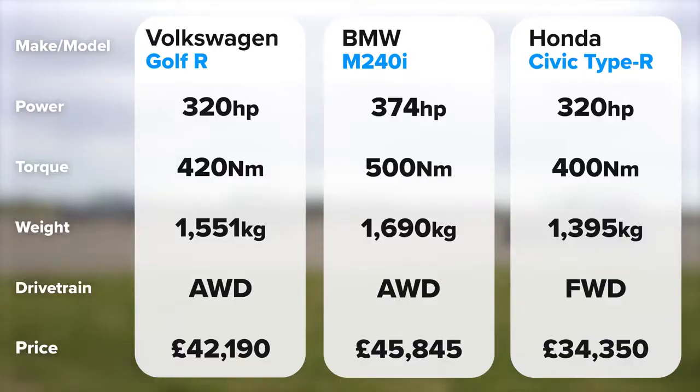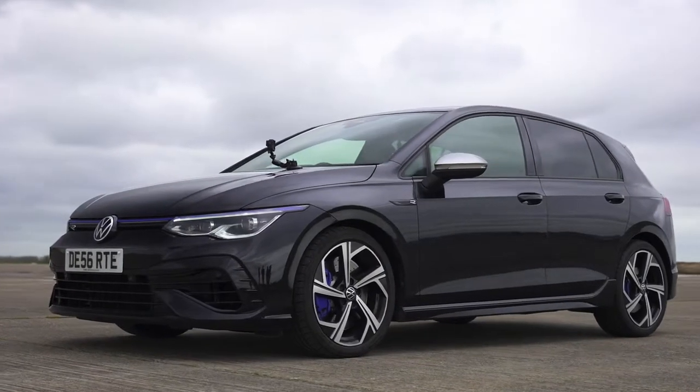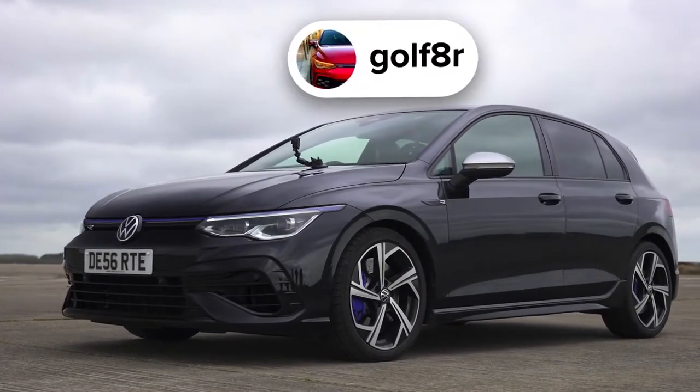If you want to compare the stats of these cars side by side, just pause the video — we'll give you a graphic now. I want to say a big thanks to the guy who's lent us his car. If you want to follow him on Instagram, it's Golf8R — links in the description as well.